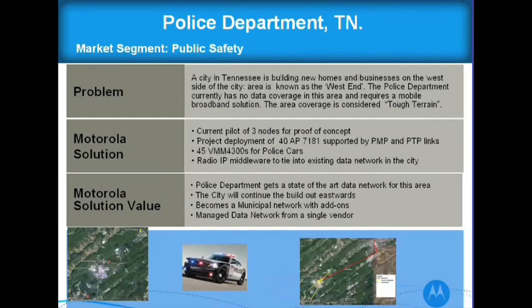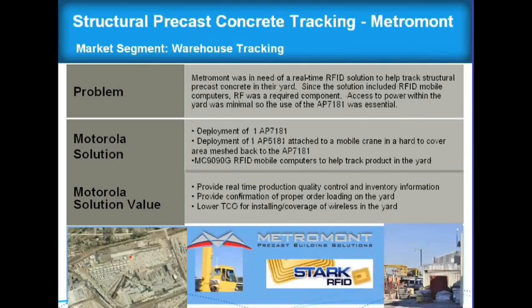The Police Department in Tennessee is another multi-use network. Vehicles have vehicle-mounted modems in the police cars, and we're using point-to-multipoint and point-to-point. They're covering a pretty large area — it's a police department that wants a state-of-the-art network, and they're also going to use this as a multi-use network for other municipality components.